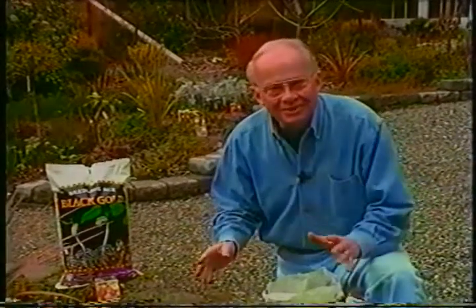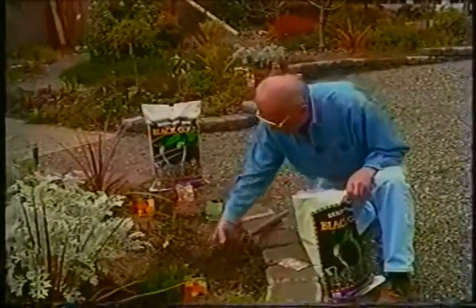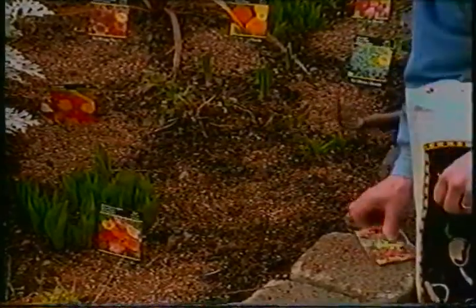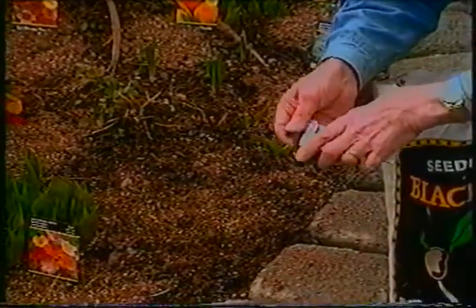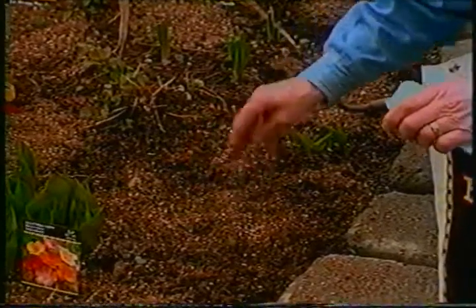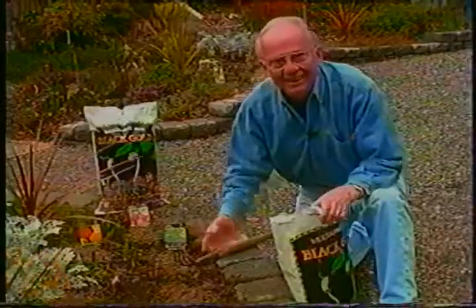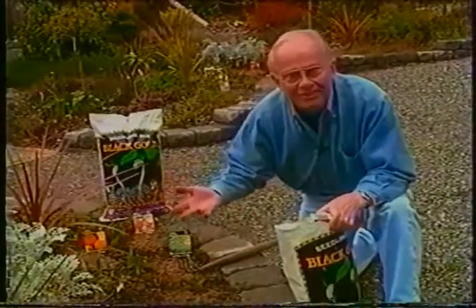Do you have a few bare spots in your garden? It's very easy to seed out a few annuals. Here's a bare spot — I'll just add a little bit of the Black Gold seedling mix and mix it in. Then open up the packet. I've already read the directions on the back. This happens to be statice. We'll just scatter a few seeds there, then take a little bit of Black Gold and fill in over the top. It's that simple — you can easily seed in those bare spots and have the most beautiful garden this year.